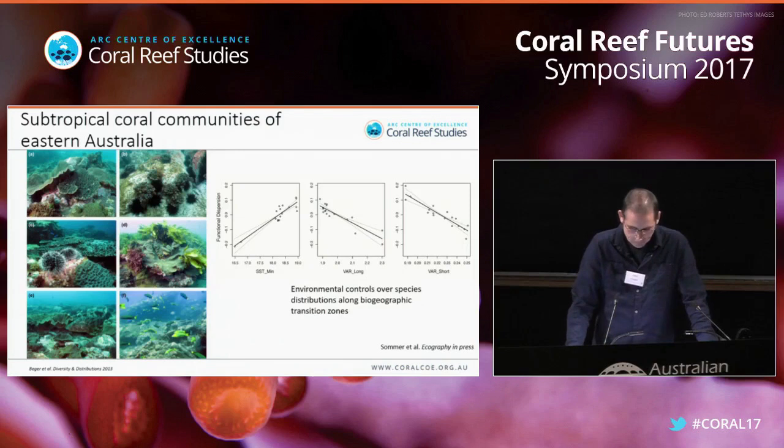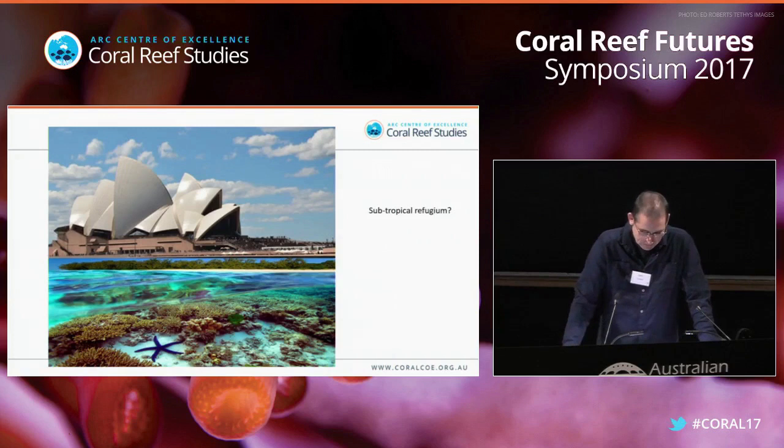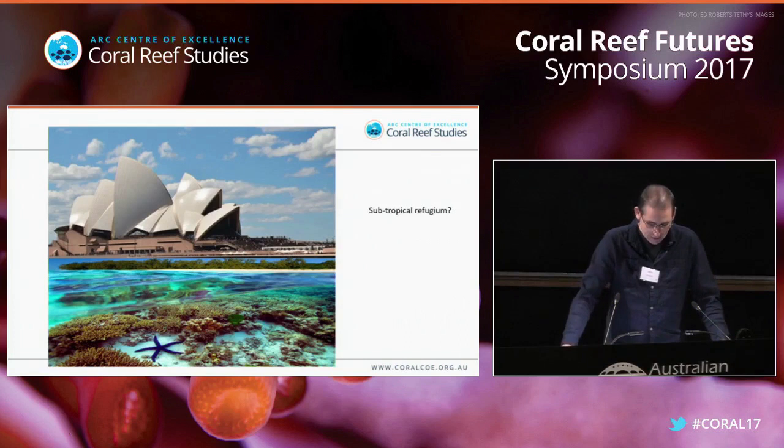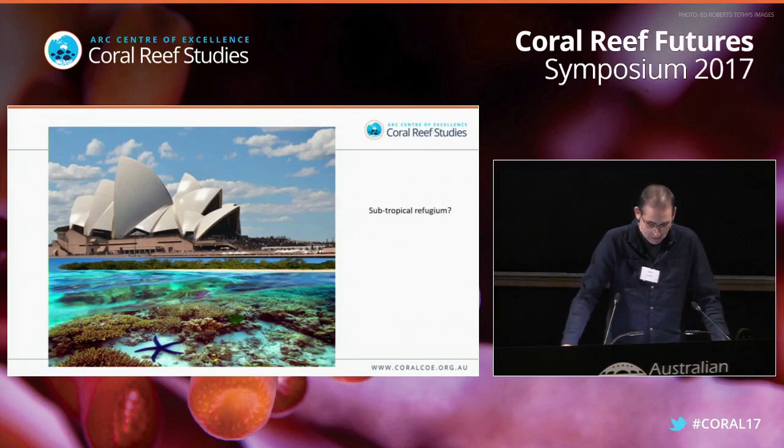Much of our work has been placed in the context of the potential for subtropical eastern Australia to provide a refugium for northern corals as global warming results in the migration of corals to the south. More hypothetical has been what would happen if coral populations in the north suffer severe mortality — well, that ain't hypothetical any longer.